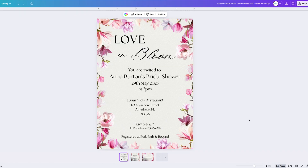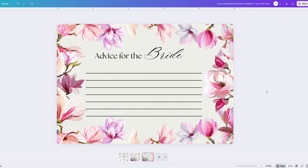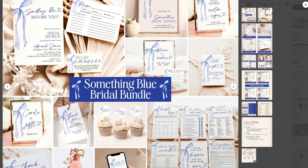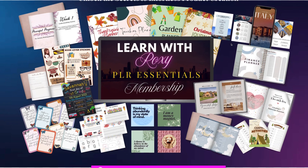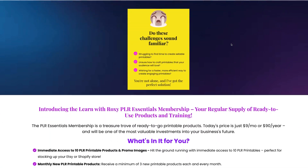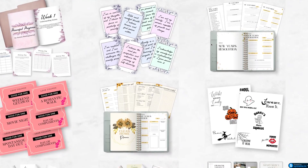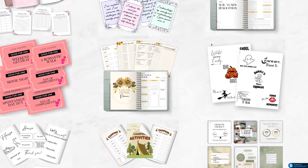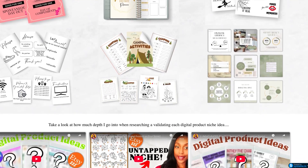What we are going to do today is I'm going to show you how to take the exact template we made in the last video — the bridal shower invitation, the welcome sign, and the advice for the bride card — and transform them into this Something Blue bridal aesthetic. This will allow you to double your product line with almost no extra work. The final repurposed design we create today will also be included in my $9 PLR Essentials membership along with over 50 other ready-to-sell templates, plus exclusive repurposing training and template requests.